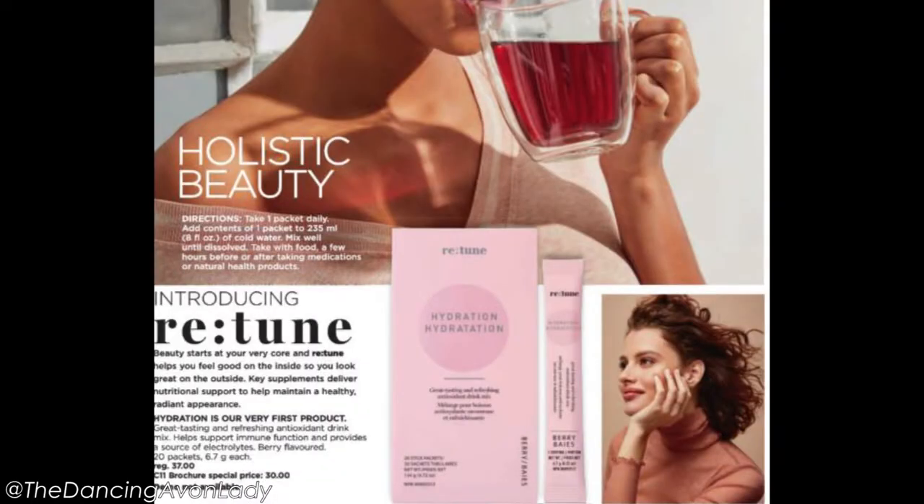A little heads up: we are coming out with a line called Retune in a couple of campaigns, which is going to probably replace our Aspira line. Right now in the States, Avon US has a collagen supplement within that line. I'm hoping we will also be getting it in the future — fingers crossed.